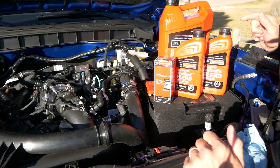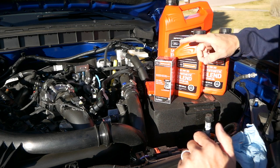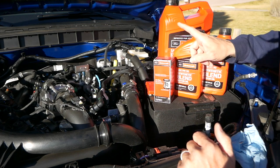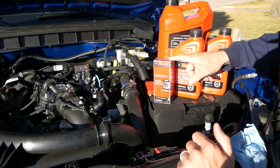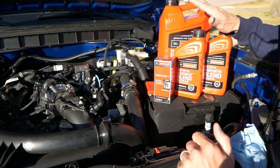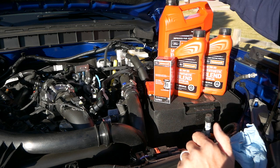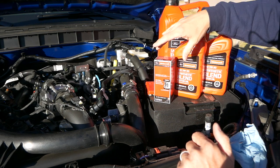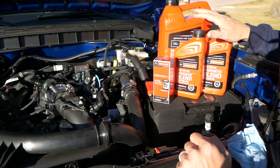This is what I purchased to do my oil change: a 5-quart jug, two 1-quart bottles, and my Motorcraft filter. The Motorcraft filter is half the price of the Mobil 1 filter, and this is what is recommended. I got these at Advance Auto — they had a deal where if you purchased a 5-quart bottle you got the filter for free. I went to O'Reilly's and they did not have the same promotion.